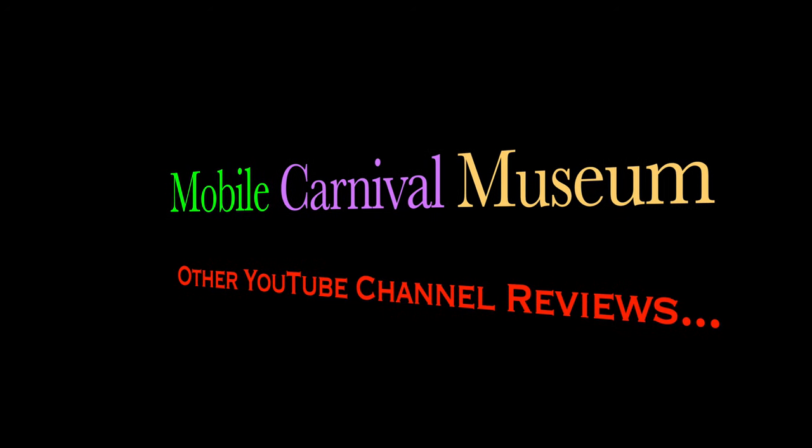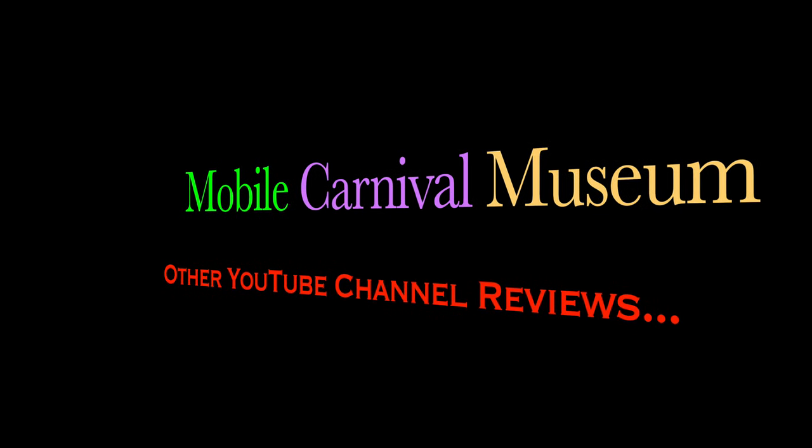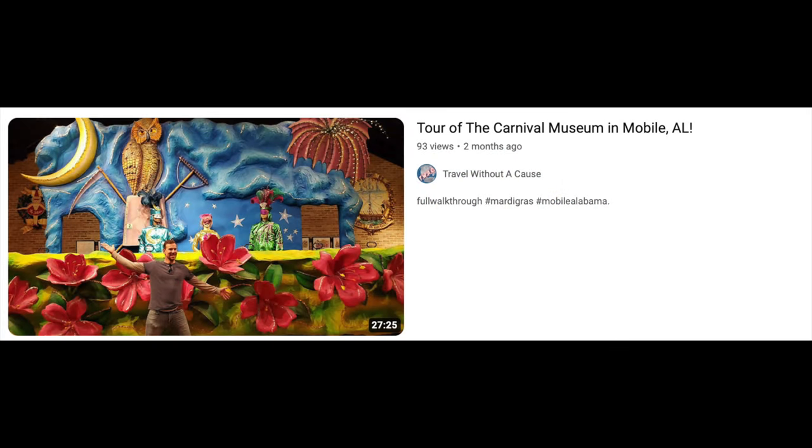Wow, a lot to see there at the Mobile Carnival Museum, isn't there? Here's some other YouTube channel reviews worth checking out. The first one is Tour of the Carnival Museum in Mobile, Alabama — that's by the Travel Without a Cause YouTube channel.